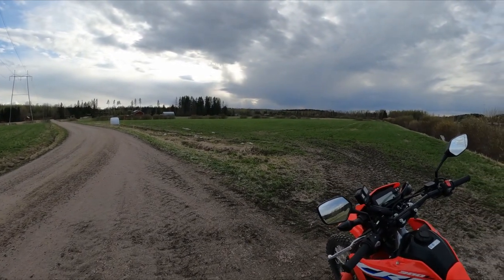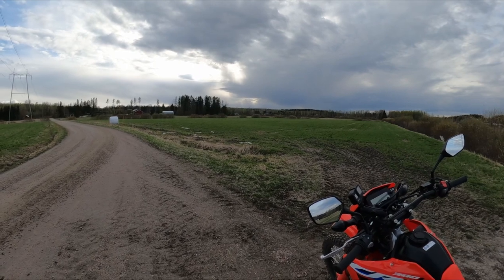We have to be quick because the rain is closing in. So let's go!